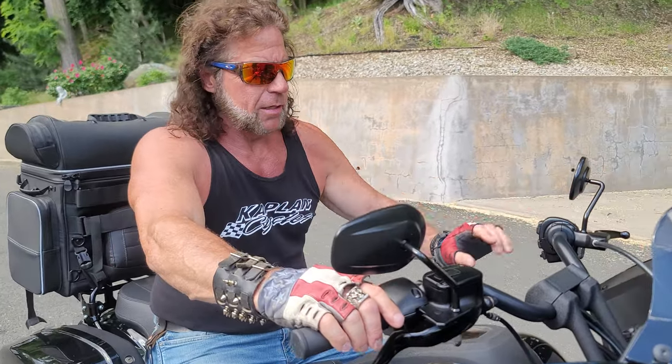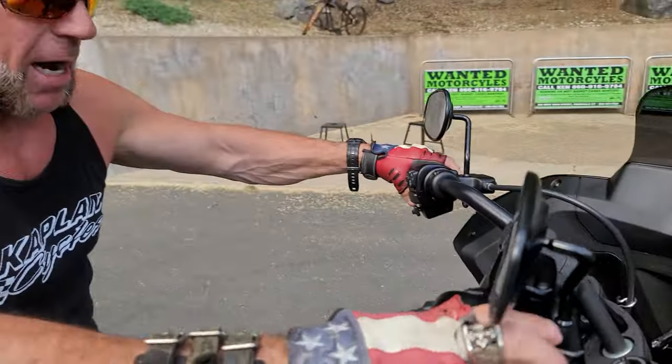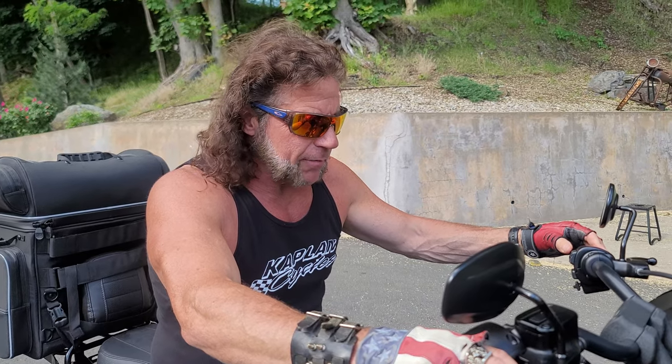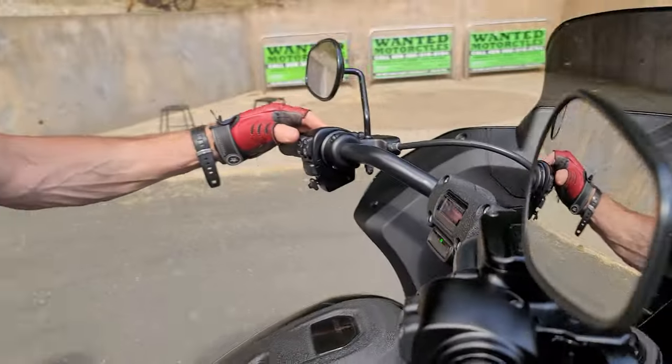But we've got to break it in — this thing is brand new. It's got about 23 miles on it, so we really haven't ridden it yet. We're just going to take it nice and easy and let it break in for the first 500 miles. Let's go do a drive-by.